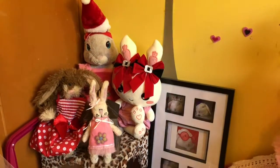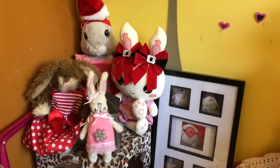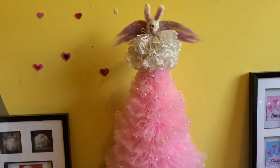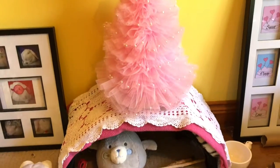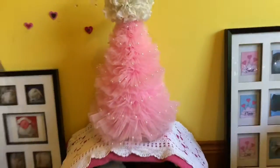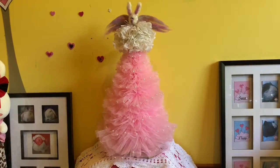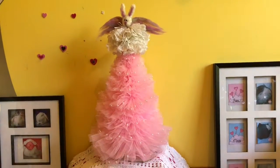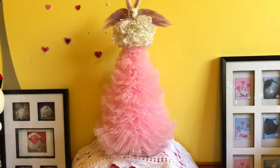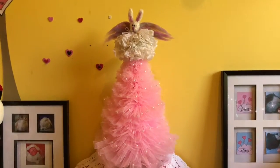I usually have the pink and red anyway, so I just add a little bit more of the Christmassy red in. Here I have a beautiful pink Christmas tree that my sister made for me. I really wanted to get a pink Christmas tree for the bunnies room this year, but when I had a look online I couldn't find anything affordable in the pink color, and so she decided to make me one, which was just amazing.